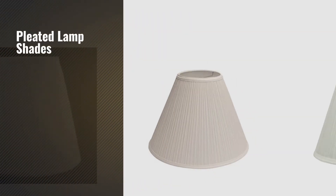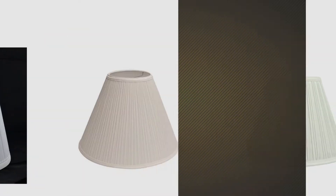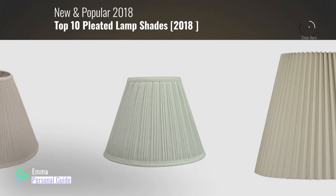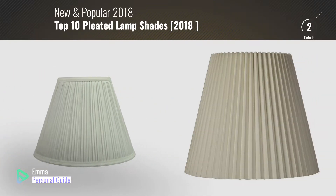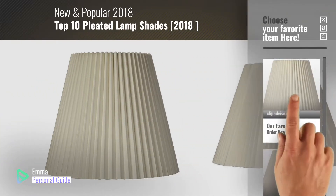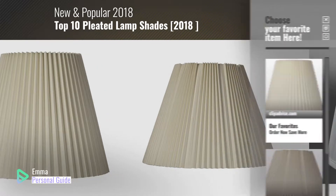If you're looking for pleated lampshades, this video is for you. My name is Emma, your personal guide, welcome to our channel. At any time you can click this circle in the corner and get more info and real-time deals on your favorite products.